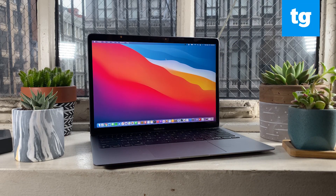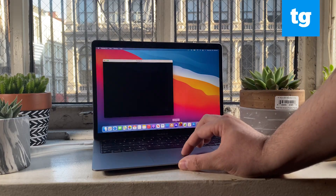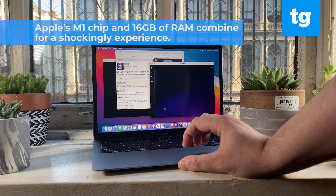Hi there, I'm Henry T. Casey from Tom's Guide, and it's time to talk about the new MacBook Air, which is not an evolution but a revolution. The first thing to know is the new Apple M1 chip enables incredibly faster performance.